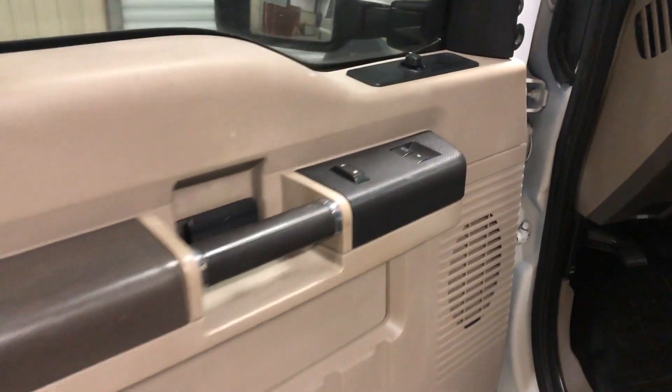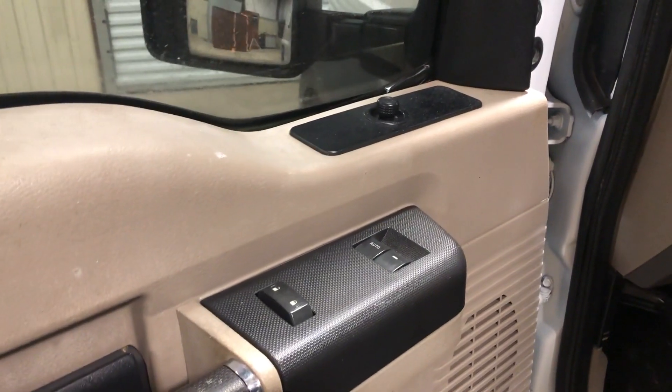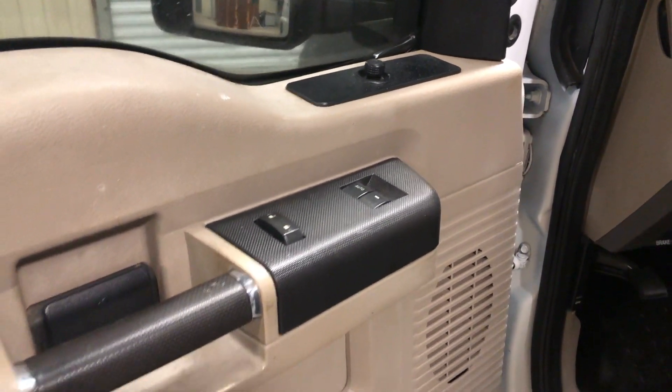It does have the power windows. It does have the power locks. It does have the power mirrors. They are telescoping mirrors, but they manually telescope.